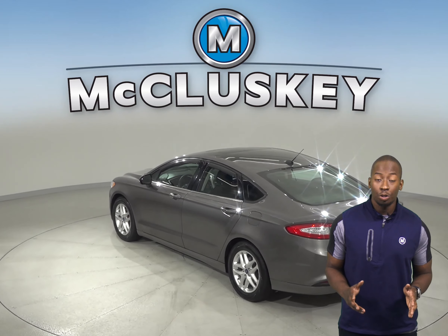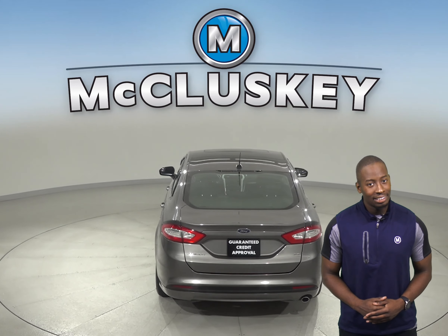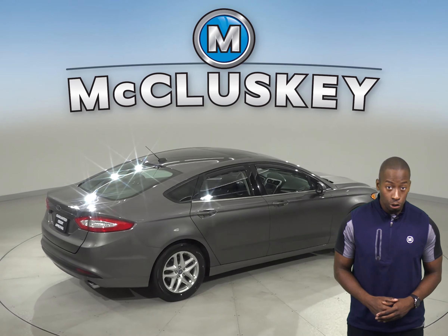There is also a low-tire pressure warning system, dual front and side impact airbags, and an emergency communication system. Traction control, ABS brakes, and 4-wheel disc brakes are also available.